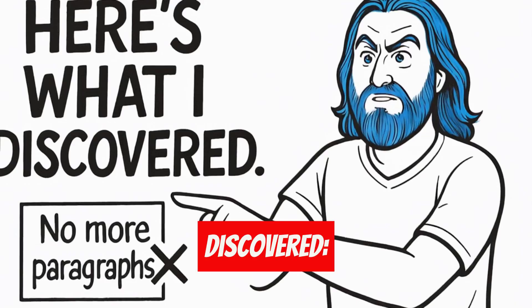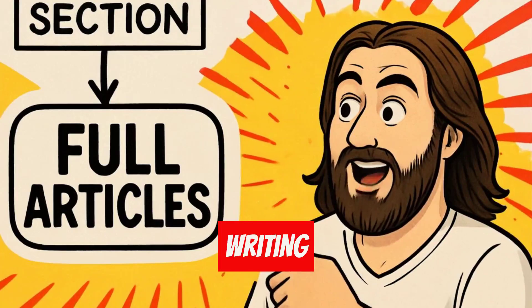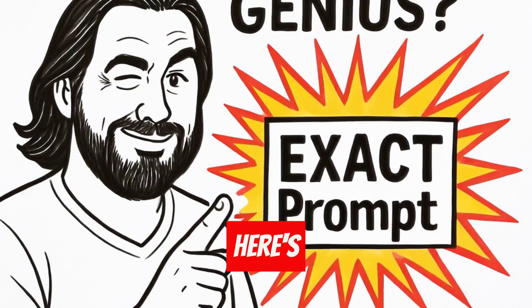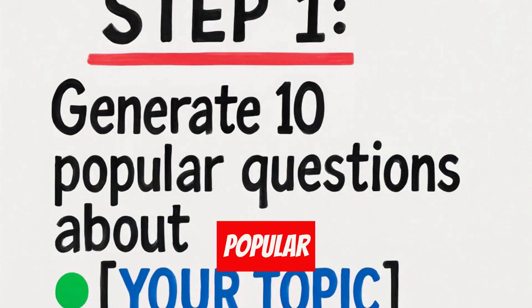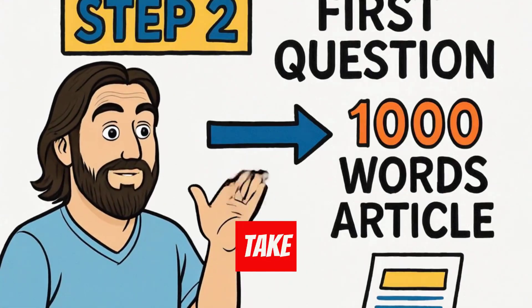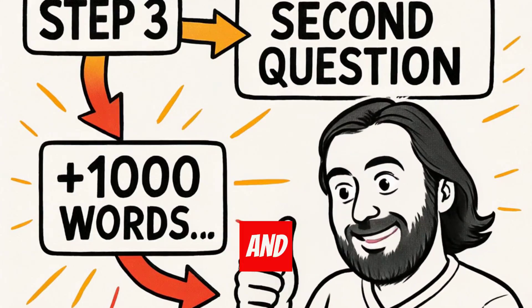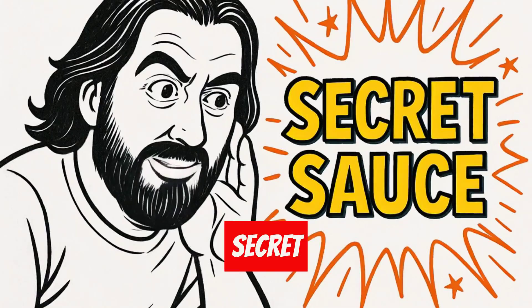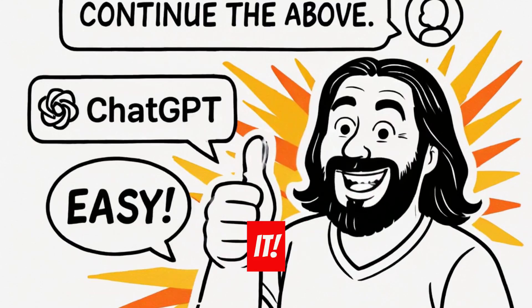Here's what I discovered. Instead of asking ChatGPT to write paragraphs, I made it think it's writing full articles for each section. Genius, right? Here's the exact prompt: I want you to execute the following steps. Step 1, generate 10 popular questions about your topic. Step 2, take the first question and write a 1,000 word article. Step 3, take the second question and write another 1,000 word article. And so on. But here's the secret sauce — after each section, you just type: "continue the above." That's it.